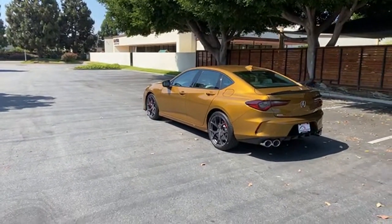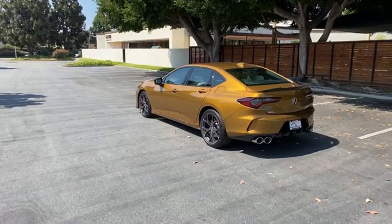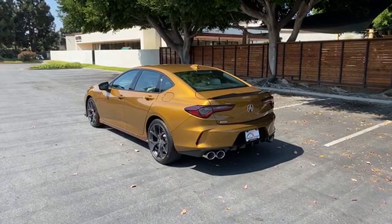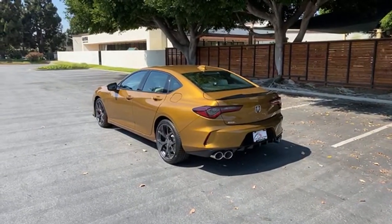Quick performance recap: zero to 60 is four and a half seconds, top speed is 151 miles per hour, 355 horsepower, and 354 pound-feet of torque.